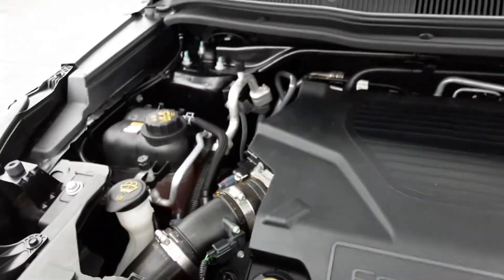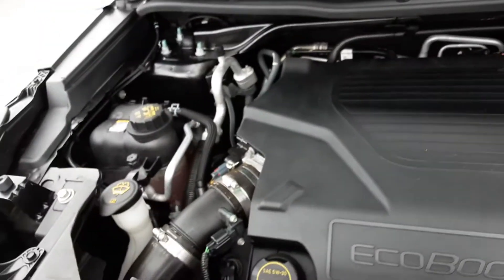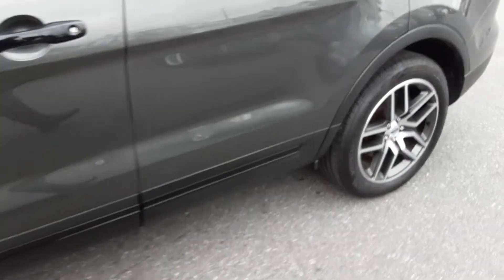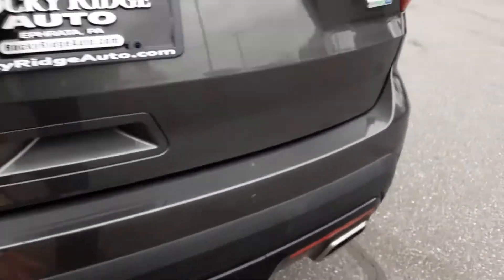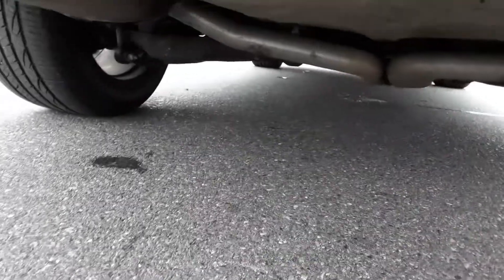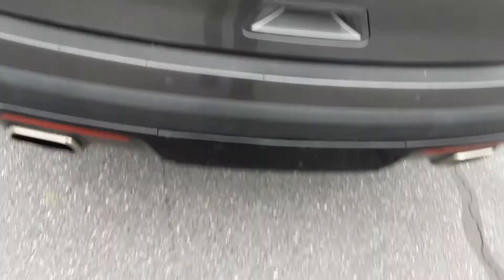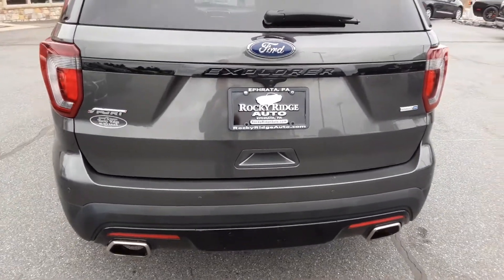Under the hood, this has the 3.5L V6 EcoBoost engine — you will not be wanting for power. It runs smooth and really puts out a lot of power, making the car a pleasure to drive. It also has a receiver hitch, so you can add a bike rack or convert over to pull a trailer — very handy and versatile.